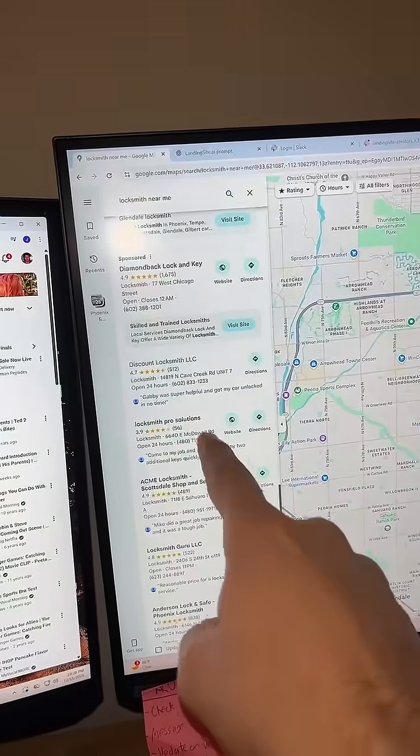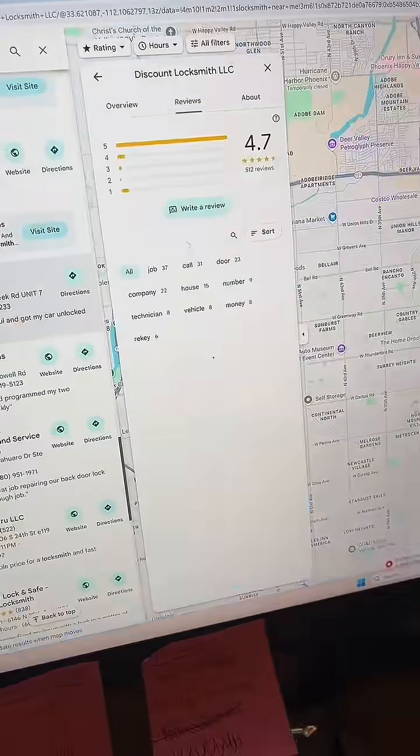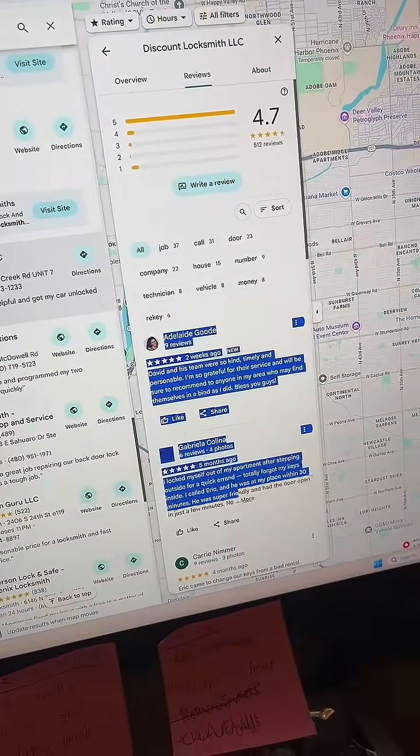First, you're going to go to Google Maps and you're going to find a small business that has good reviews but no website. Click on it, go to reviews, and then copy the first three reviews.